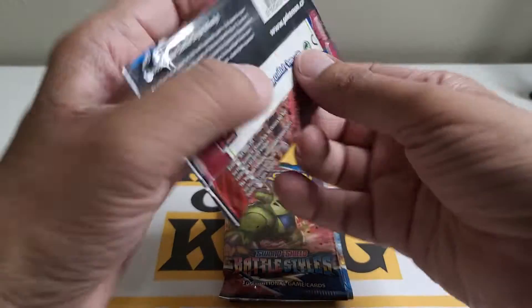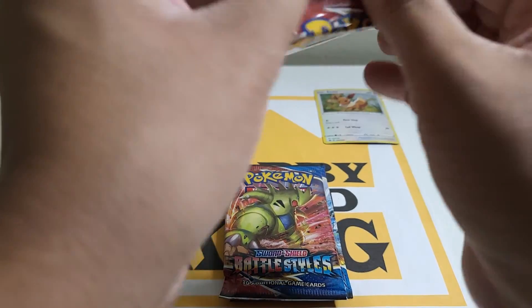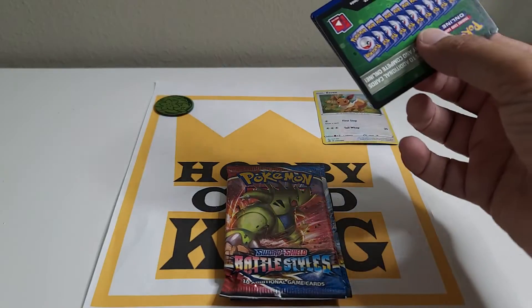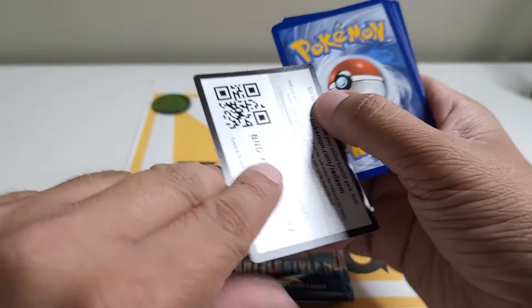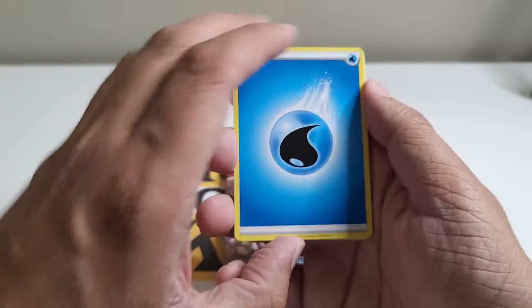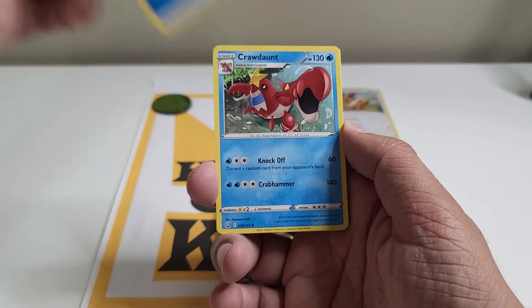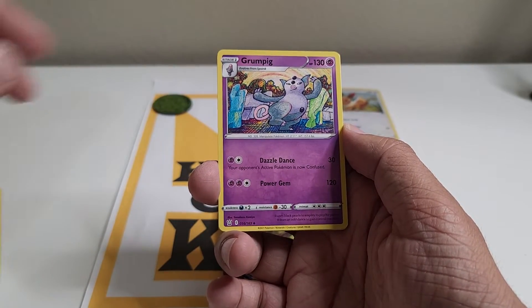Let me know in the comment section if you got any luck with these Battle Styles, because I never got lucky with these. Again, a green card — that means there's a code for the Hobby Card King family, please use it. One, two, three, four — alright, water energy.